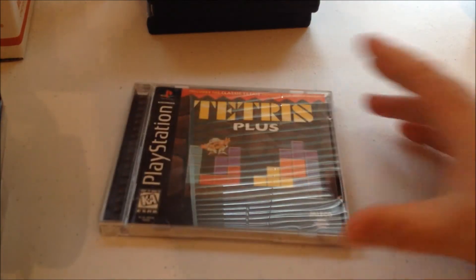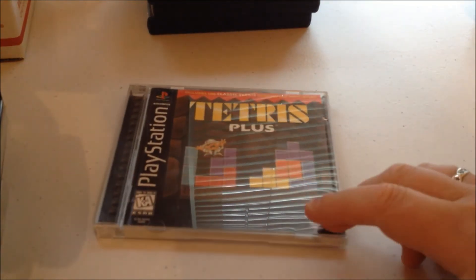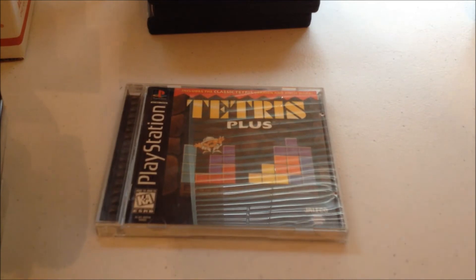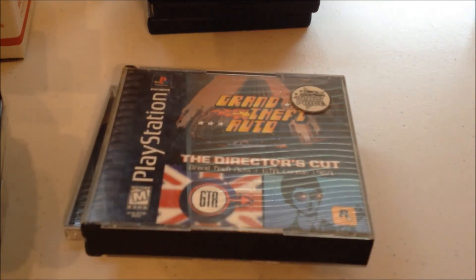And then we have more PlayStation. I got Tetris Plus — that was in a game lot I picked up two weeks ago, the one I recorded twice, accidentally deleted twice, and just gave up on. So there's no video of those pickups. Spec Ops: Ranger Elite — I did have this in Greatest Hits, so I traded it for the Black Label. This is going into my collection and I'm selling the Greatest Hits. And then Grand Theft Auto: The Director's Cut.